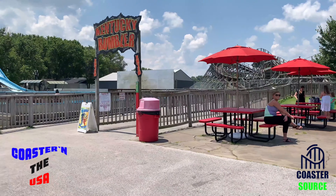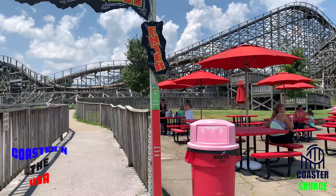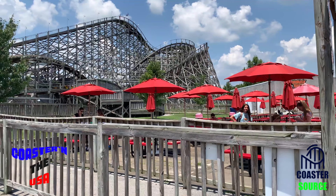There it is — Kentucky Rumbler! Hope you guys enjoyed this vlog. Hit subscribe for more videos on this trip — this is only the first day, so you have lots more stuff coming on the Coasters Around the USA day one. Hope you guys enjoyed — see ya, bye!